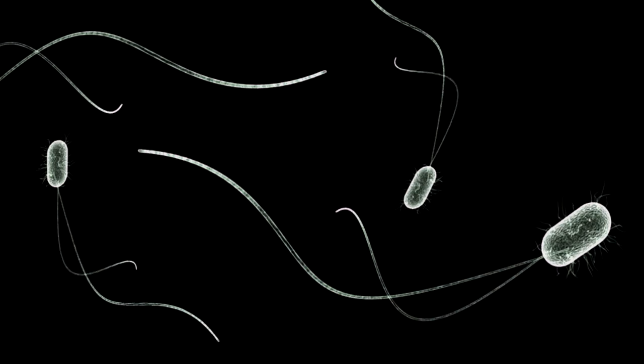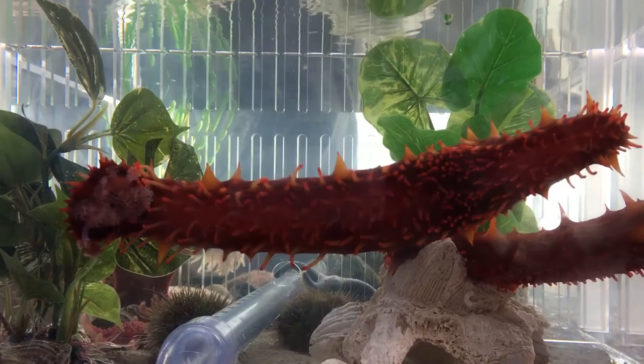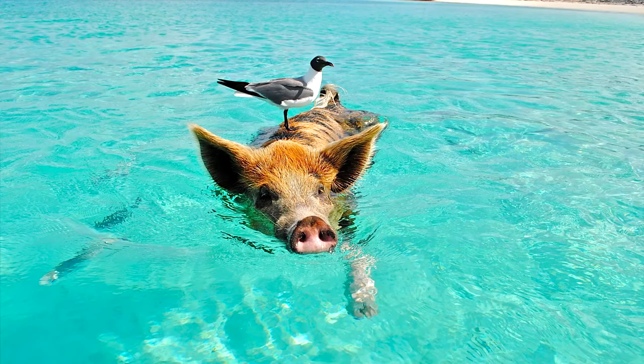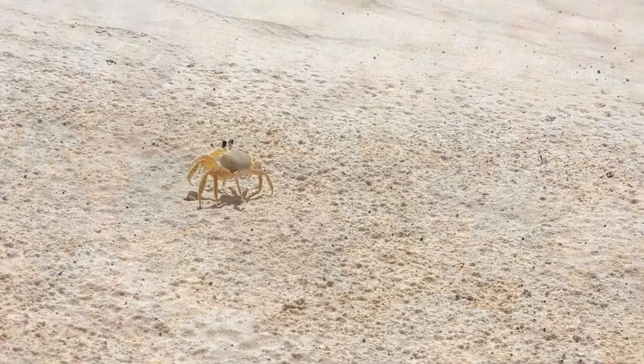Unlike some other sea cucumbers, they don't have fish who frequently like to live in their butts, nor do they expel all of their organs as a defense mechanism for predators. In reality, we're not completely sure if sea pigs even have predators. Though we do know that they are hosts to parasites — one being a snail that burrows into their body and feeds on them internally, and a tiny crustacean that bores holes into them and eats their organs.